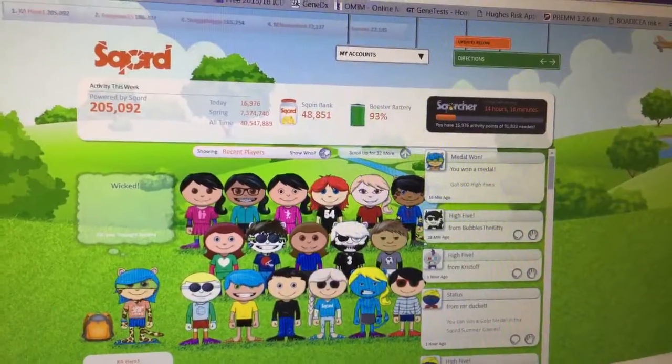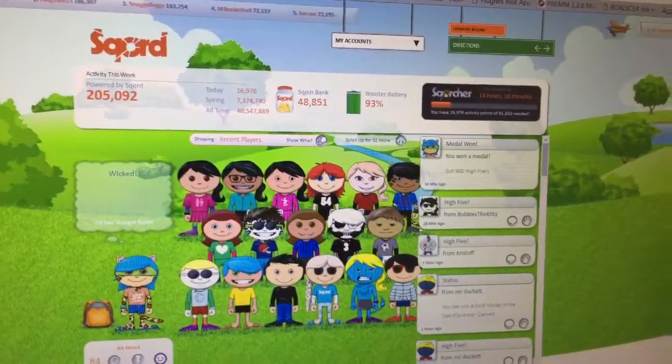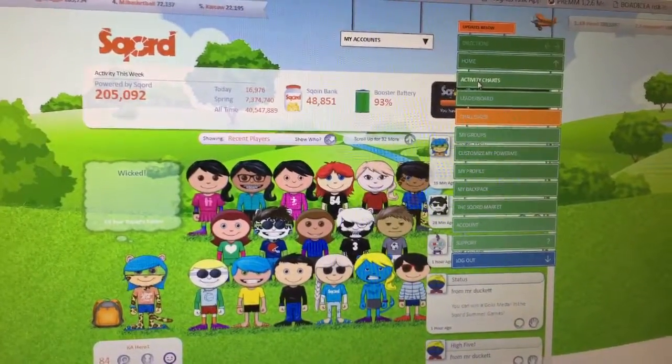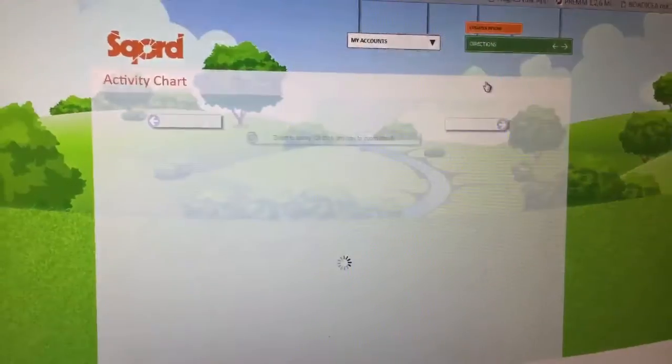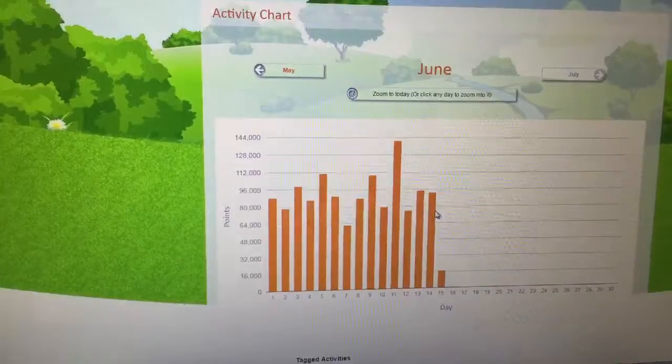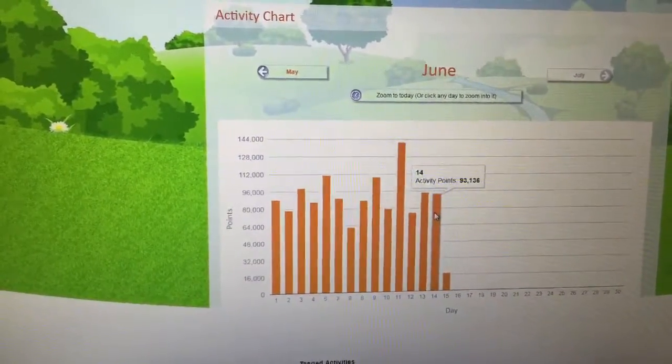So this is how you're going to keep track. First, you need to sync your device. Second, you need to go onto the website. Once you log onto the website, come down to the drop-down menu and click on activity charts. When you do that, it's going to show all your activity points for each day and give you a total.